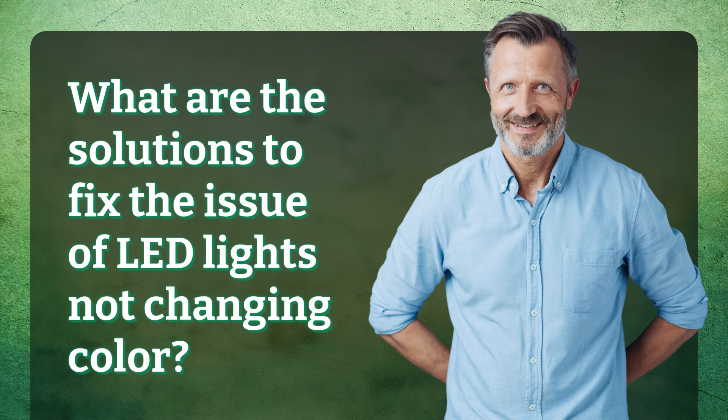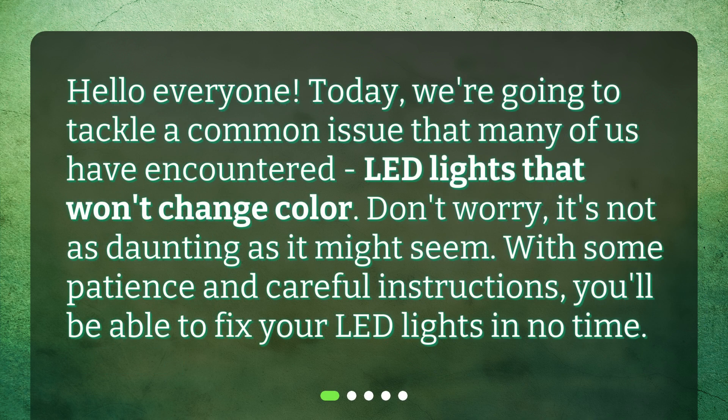Hello everyone. Today we're going to tackle a common issue that many of us have encountered: LED lights that won't change color. Don't worry, it's not as daunting as it might seem. With some patience and careful instructions, you'll be able to fix your LED lights in no time.